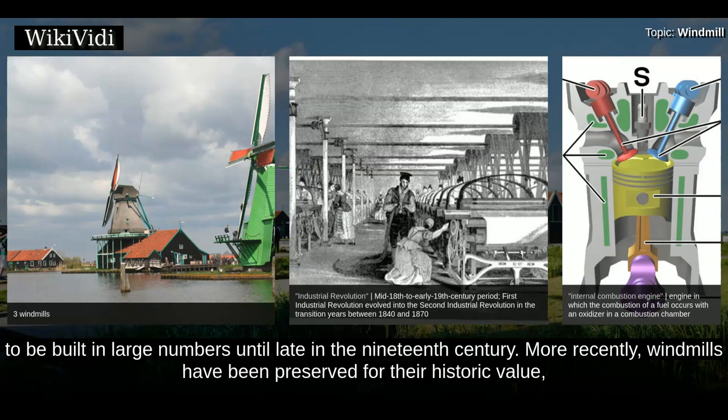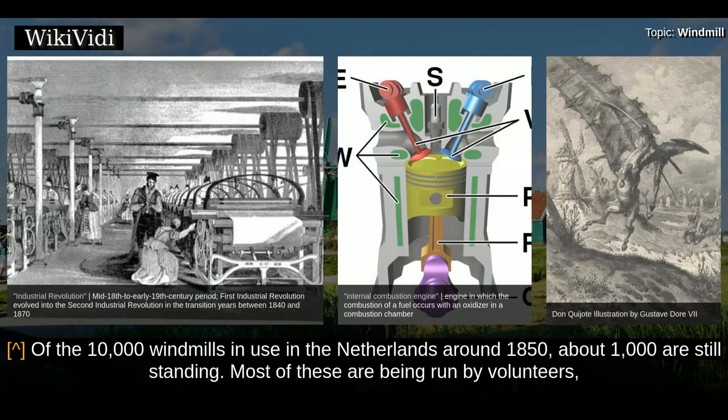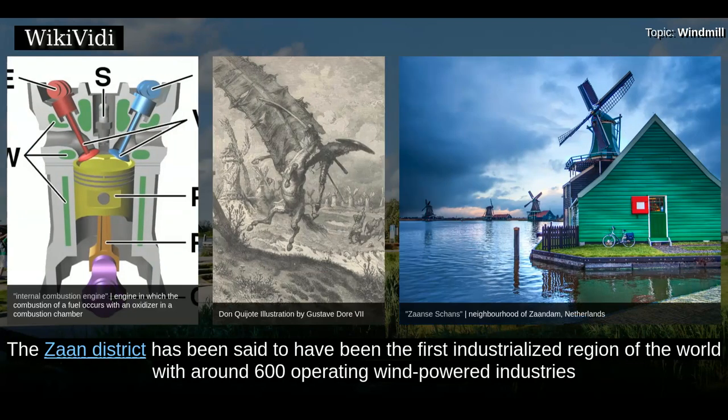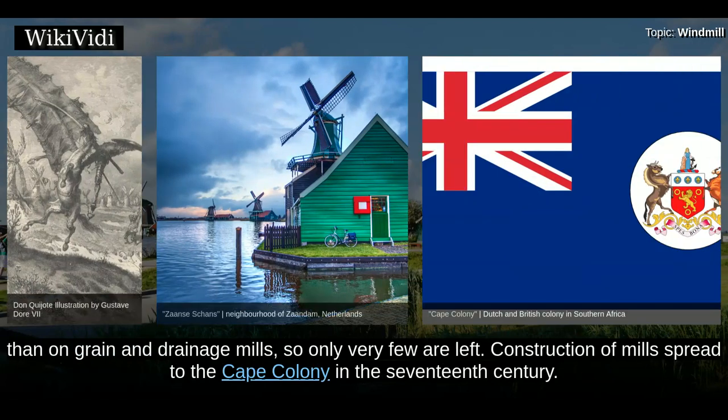More recently, windmills have been preserved for their historic value — in some cases as static exhibits when the antique machinery is too fragile to put in motion, and in other cases as fully working mills. Of the 10,000 windmills in use in the Netherlands around 1850, about 1,000 are still standing. Most of these are being run by volunteers, though some grist mills are still operating commercially. Many of the drainage mills have been appointed as backup to modern pumping stations. The Zaan district has been said to have been the first industrialized region of the world, with around 600 operating wind-powered industries by the end of the 18th century. Economic fluctuations and the Industrial Revolution had a much greater impact on these industries than on grain and drainage mills, so only very few are left.